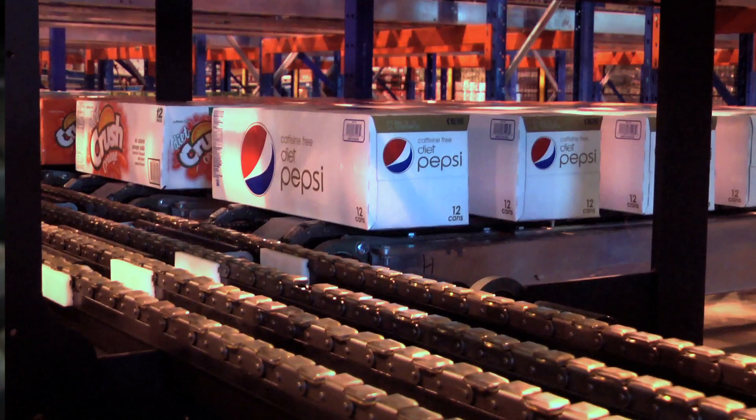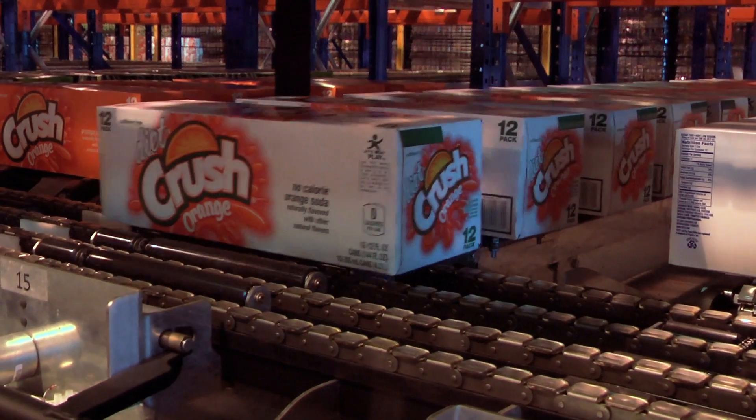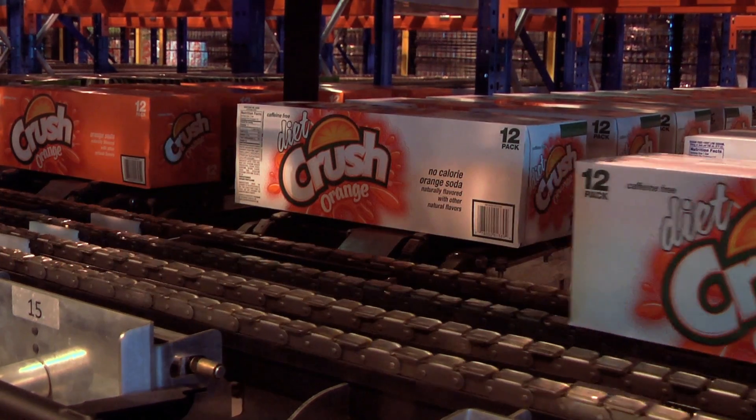When the system wants to dispense a case, it does the reverse — it engages the pop-up diverter and lets the case out onto the sequencing conveyor.